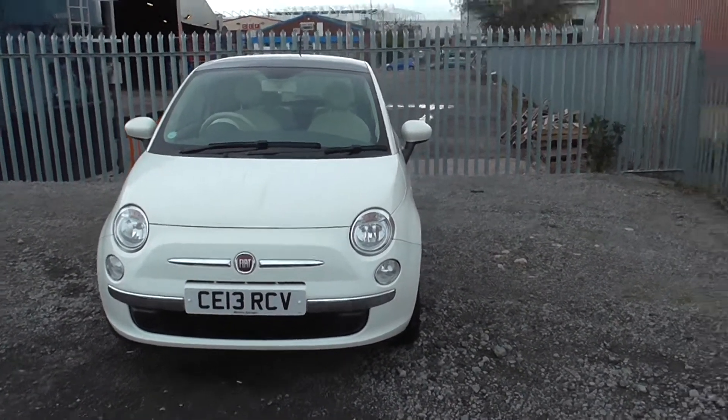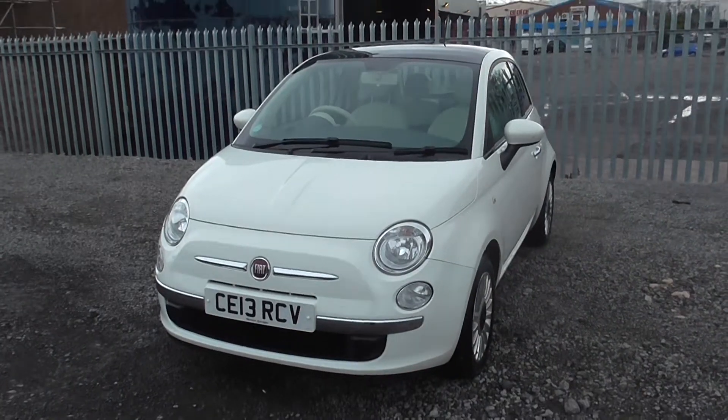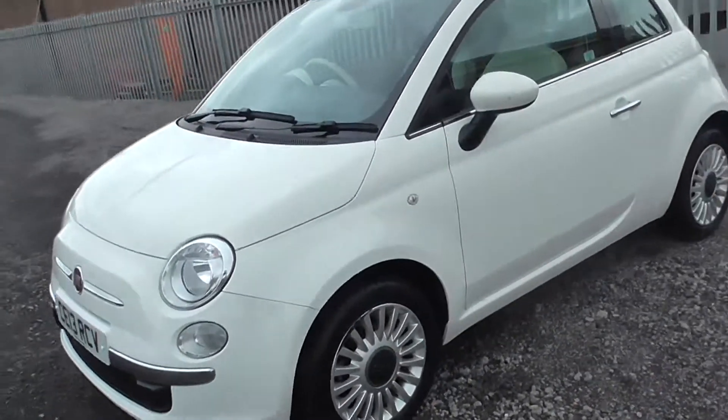Welcome back to Wessex Garages, Cardiff, Panath Road. Here at the front of me today I do have a Fiat 500 Lounge. This is on a 13 plate in white, and it is a 1.25 speed manual gearbox.